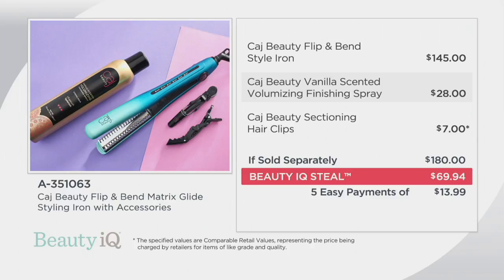That's significantly more than the price of your Beauty IQ steal. Then you're also getting the finishing spray, valued at $28, and those hair clips. If sold separately, that's $180 total — huge savings, about $110 in savings.